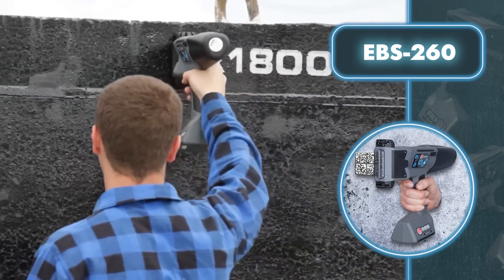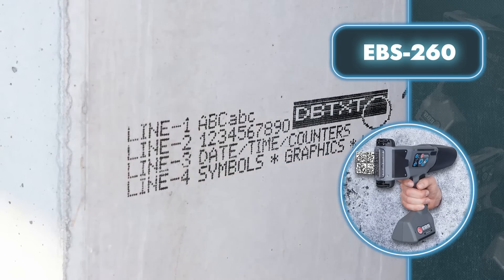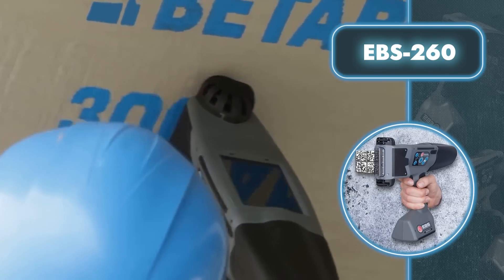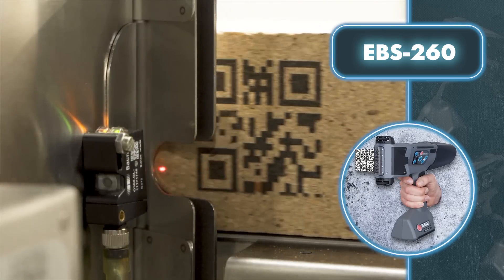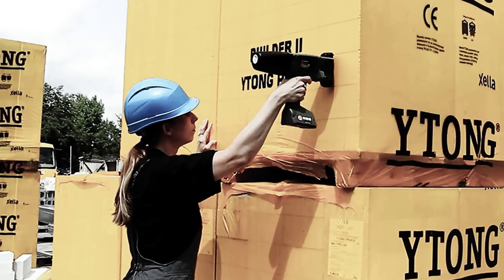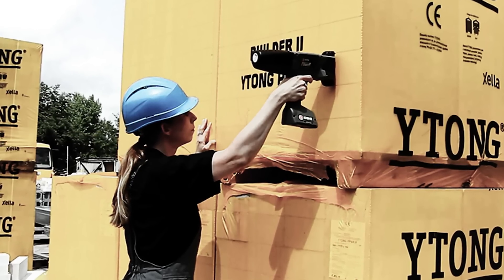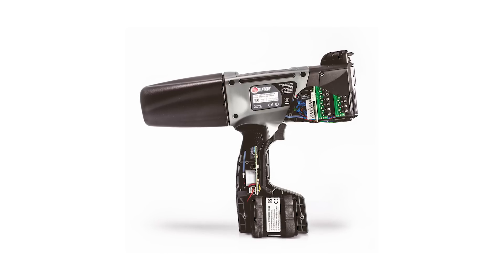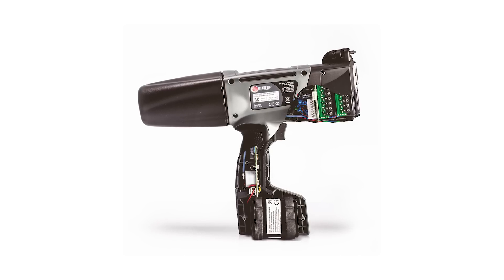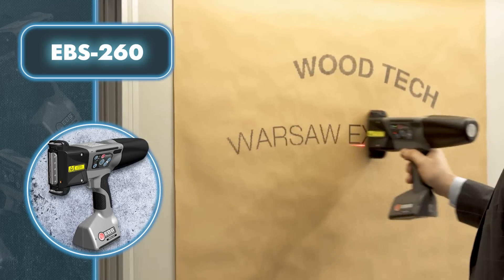To print a line, you move the printer sideways with your hand. The device has a built-in laser guidance that is easy to spot with your eyes. Various information including date, time, and sequential numbers can be printed automatically in real time. The printer is most often used for barcodes, logos, and labels in warehouses.